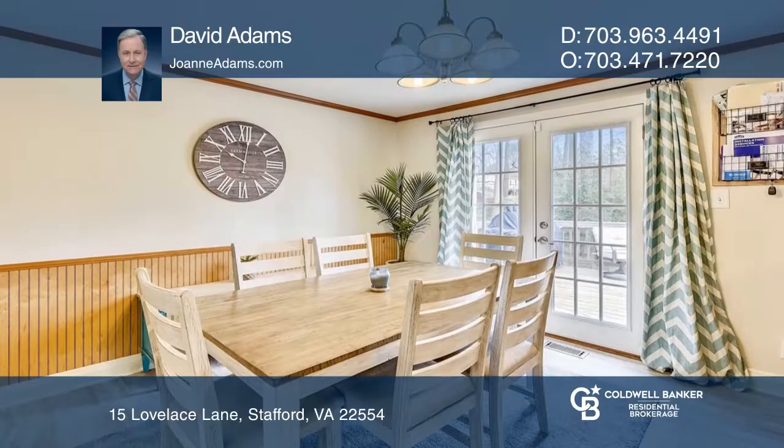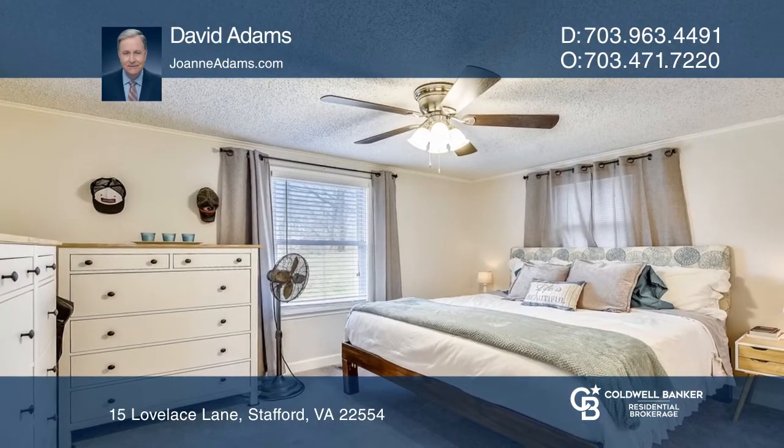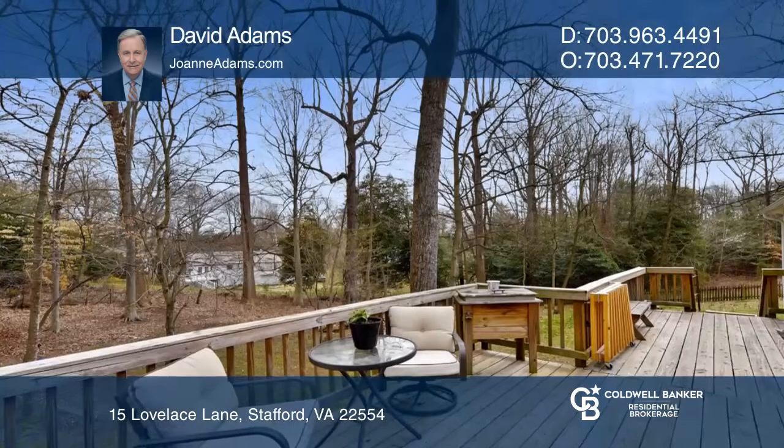The kitchen features stainless steel appliances and a newly installed tile floor. Carpeting has just been installed in the master bedroom. Enjoy the large back deck overlooking a lovely fenced yard.